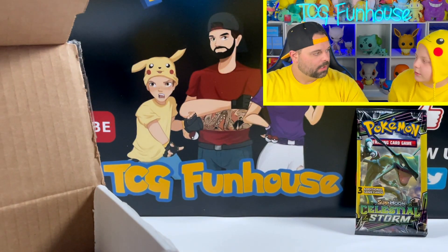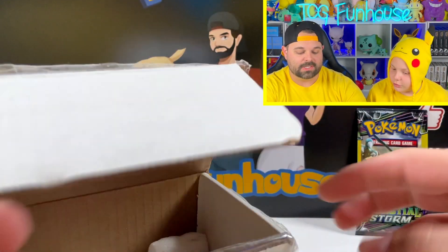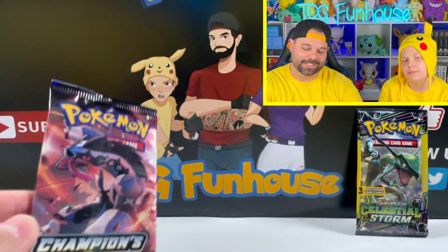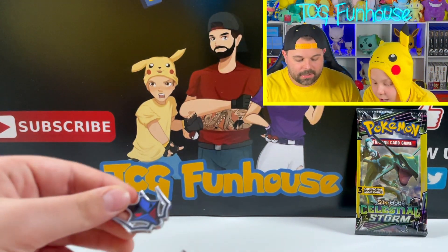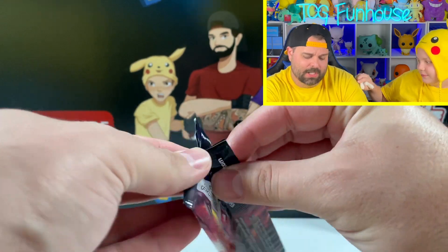Don't sleep on Lugia, bro. There's a Hidden Fates Raichu Collection code card. What's happening — Gyarados GX! Another Champion's Path pack — and I got two pins: Team Yell pin and Rayquaza pin. Brady got Hidden Fates and Evolutions. Sun and Moon base set was left, and I took the Champion's Path pack.